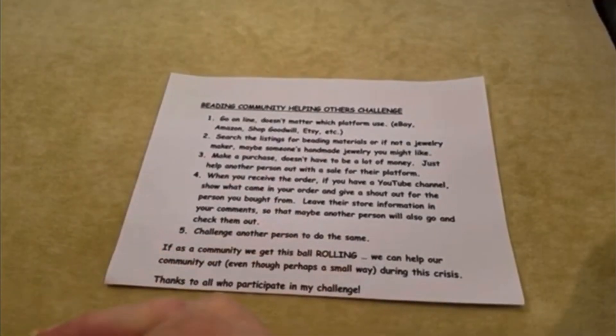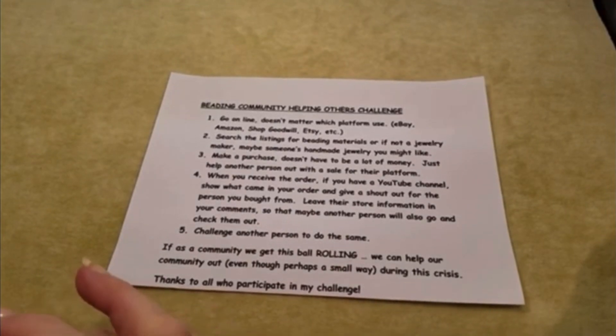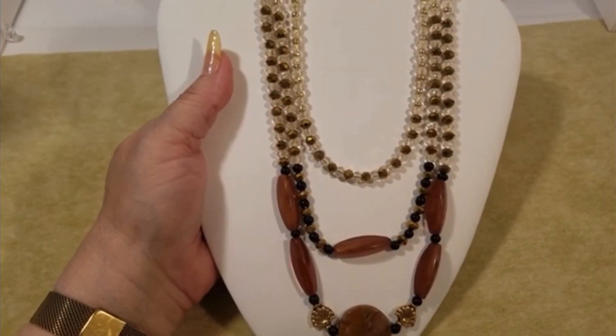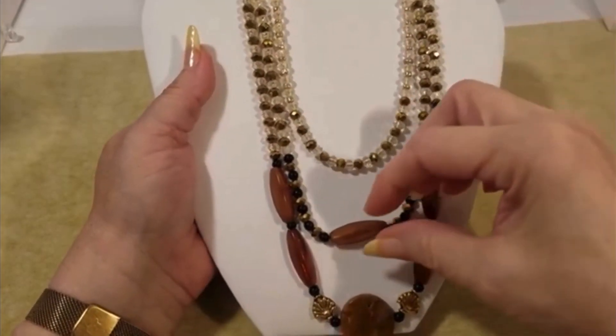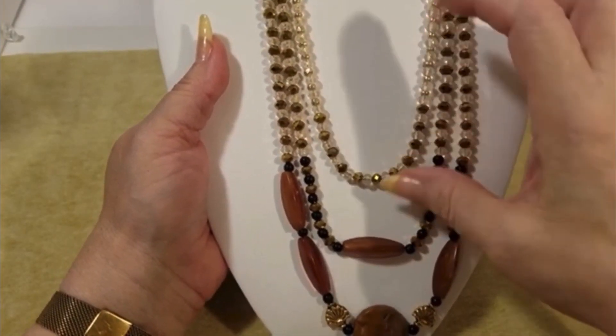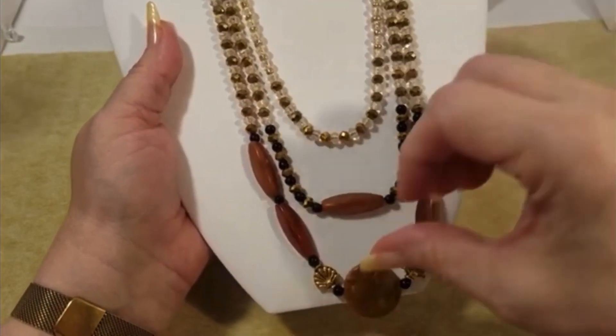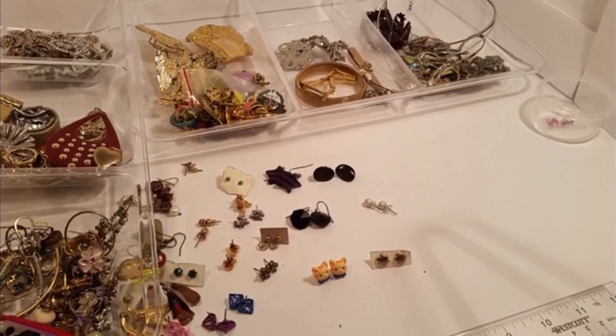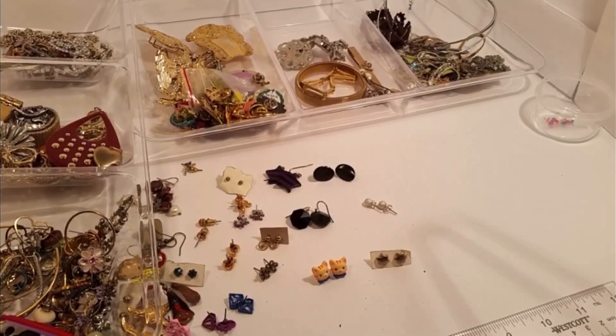Hello everyone, it's Katherine Kaye from KK Treasure Store off of eBay. Guess what time it is? It's finished jewelry time! If you're new to my channel and would like, please consider subscribing to help me grow my channel, and I apologize again for taking so long.